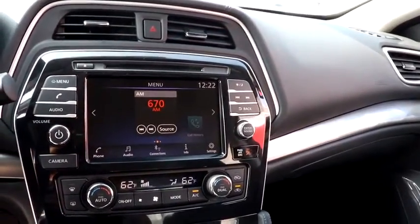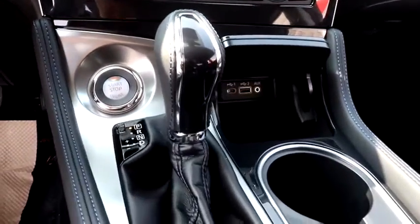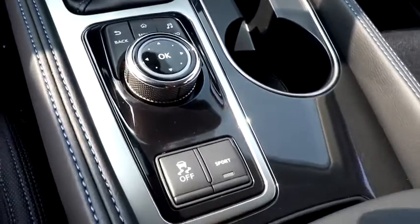Security system, trip computer, rear window defroster, power windows, remote keyless entry, tachometer, panic alarm, overhead console, and carpeted floor mats.